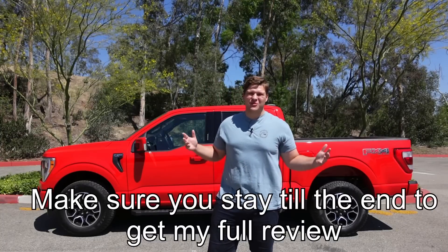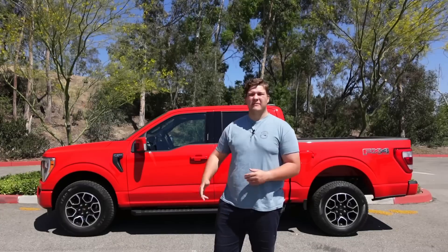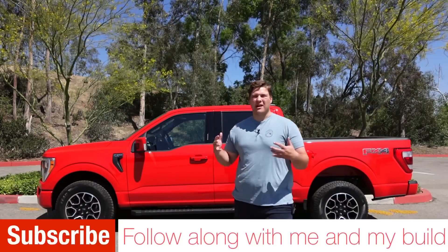Hey guys, welcome back to an all new Cold Culture Automotive video. Today we're doing an in-depth review of my new 2022 F-150 Lariat 5.0. Let's get into it.